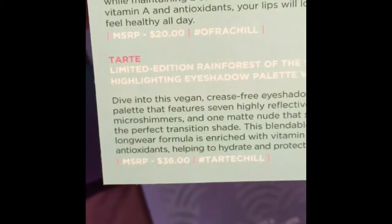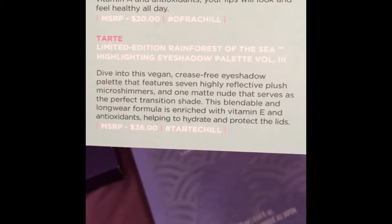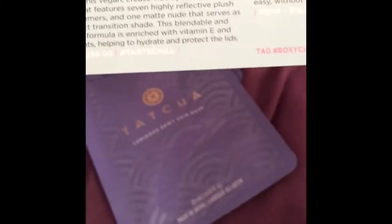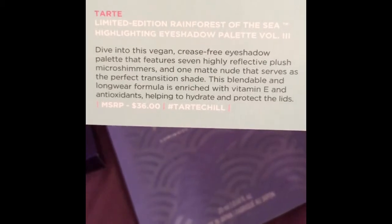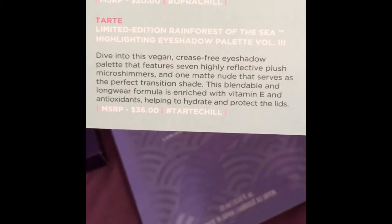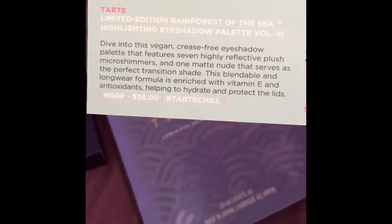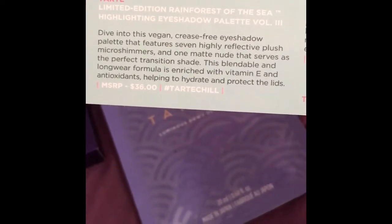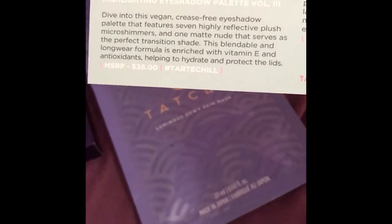The next one is the Tarte Limited Edition Rainforest of the Sea Highlighting Eyeshadow Palette. I knew it was the highlighting one — maybe I'll keep it now! It says: dive into this vegan crease-free eyeshadow palette that features seven highly reflective micro-shimmer shades and one matte nude that serves as the perfect transition shade. This blendable long-wear formula is enriched with vitamin E and antioxidants, helping to hydrate and protect the lids. That's $36.